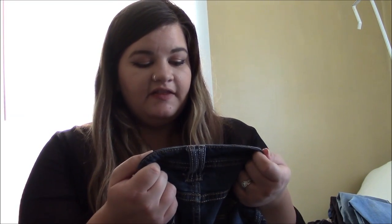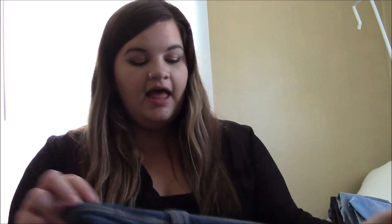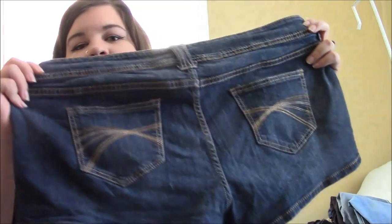Next pair here are a pair of shorts — they are the Decree shorts. They say stretch on the inside, and they are quite stretchy. They are a size 19, from JCPenney's. I think they're really cute, but oh my goodness, they are shorts. Like, what was I thinking back then? I remember getting these when I was like 19 or 20.